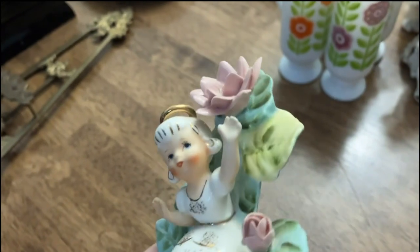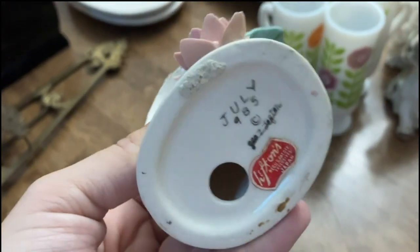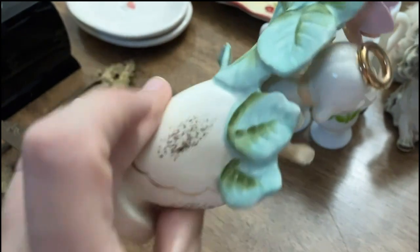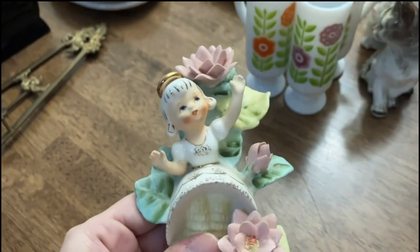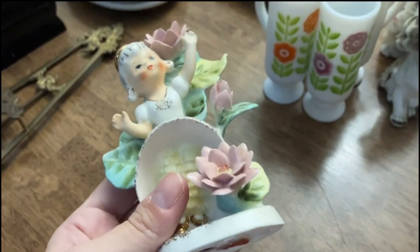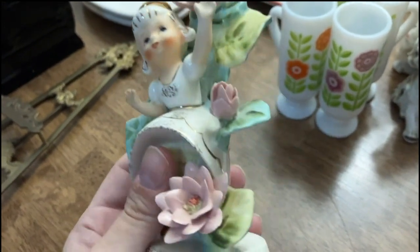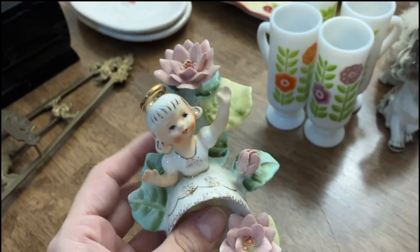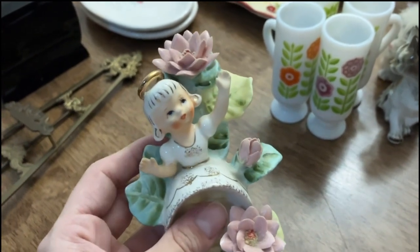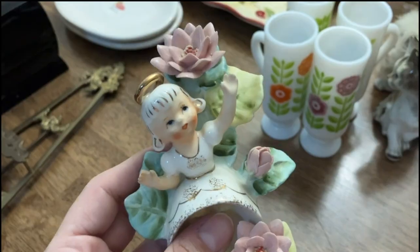The next item I have for you is this really cute little Lefton girl — she's so pretty. She's got all her fingers, all the petals are here, I don't see any chips or cracks, and she does have her original sticker. She's in really good condition. This one is going to be number 32, and I'm doing her as an offer up, starting at twenty-five dollars. You guys can bid as high as you want. The sale is open for 24 hours, so the highest bidder before 4:30 p.m. tomorrow will get her.